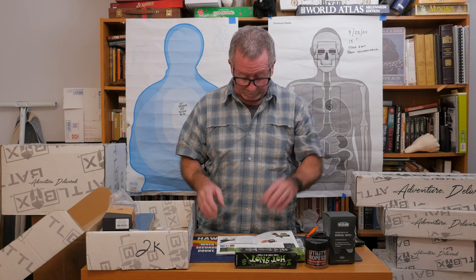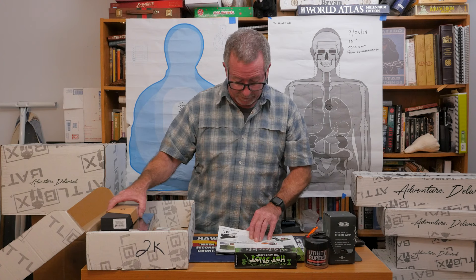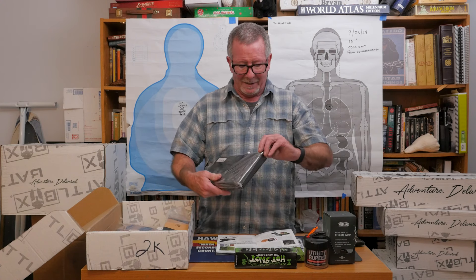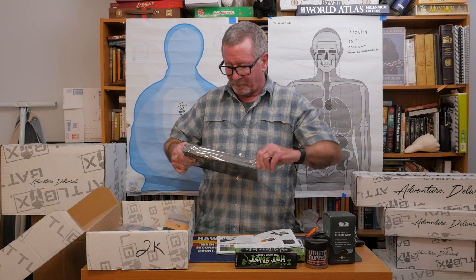That'd be great for a Boy Scout troop. So that's the basic box. The next level — you pay a little more money and you get a little more stuff. That month, the next level is the advanced box, and this is what was in it.